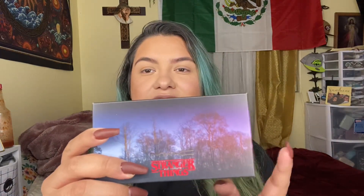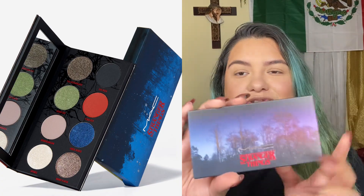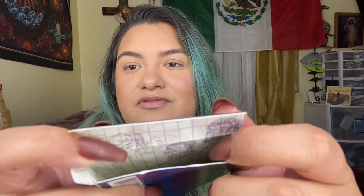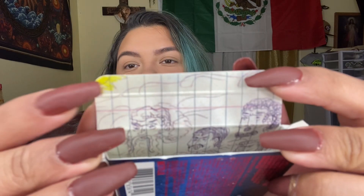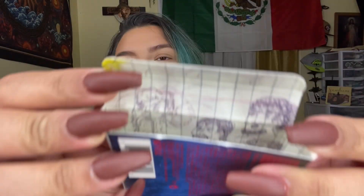I was able to get an eyeshadow palette — I really wanted this other one but it was sold out. The one I got is so freaking cute though. In the box it looks like doodles on a notebook, and it even has a sun. I'm obsessed.